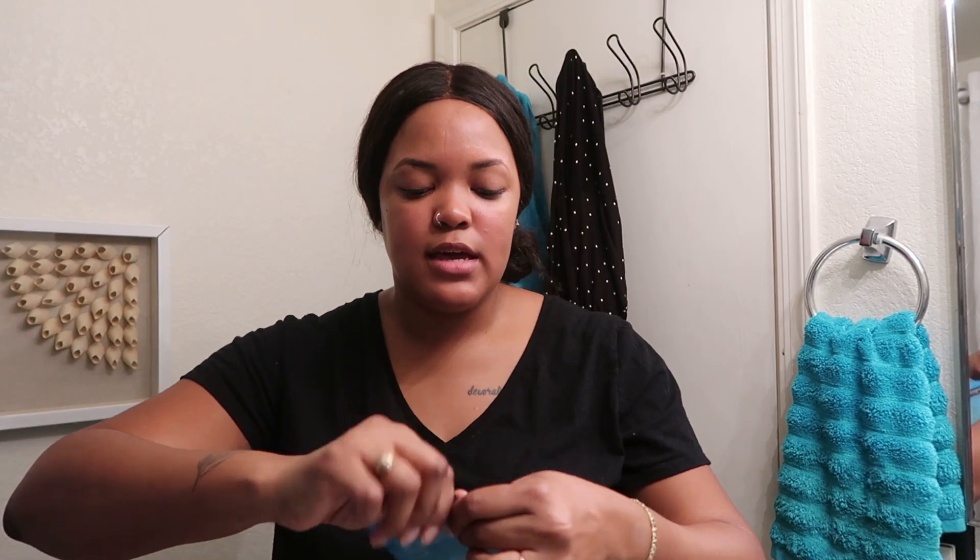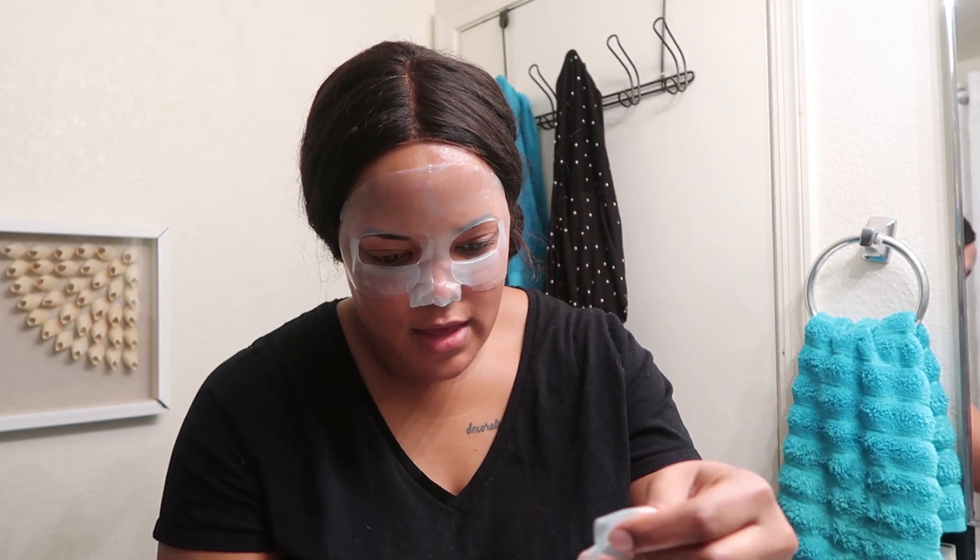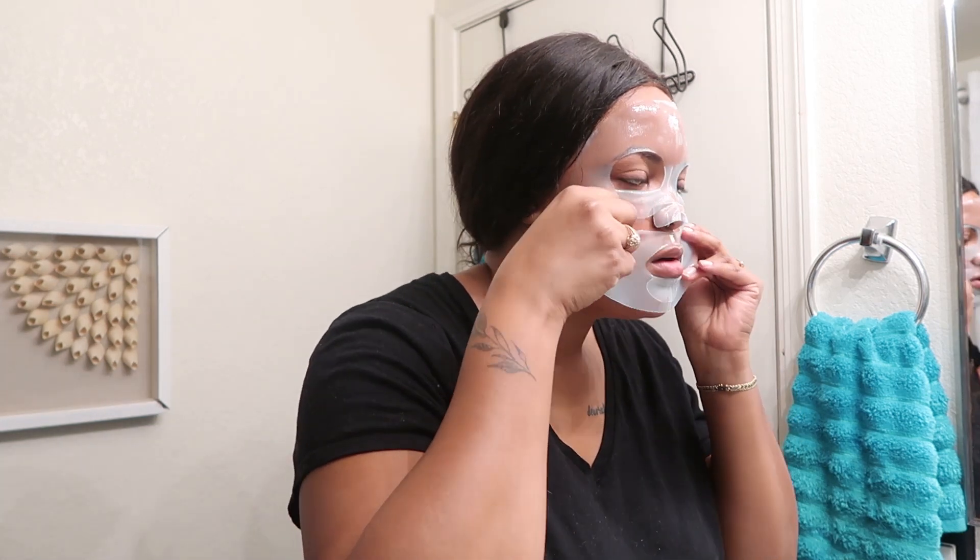So we've removed makeup, cleansed, exfoliated, toned, used the essence, and put on our serum. The next thing is a sheet mask — I don't do this every day, but today is a full skincare day. I'm going in with the Neutrogena Hydro Boost mask, which is super hydrating and comes in two parts: a bottom piece and a top part. I'll leave it on for about 15 to 30 minutes — for the sake of this video, 15 minutes. See you guys in 15!